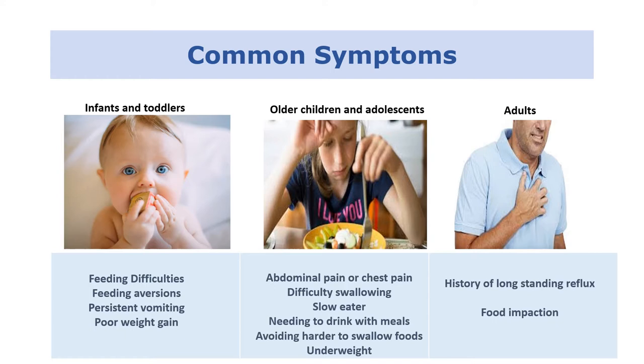With adults, they're often more likely to have had undiagnosed EOE for a very long period of time — often all through their later childhood and into adulthood. So they've often got a history of long-standing reflux, and these will be people who tend to present more with food impactions, where the esophagus has been so affected by eosinophilic esophagitis that food is starting to get stuck.